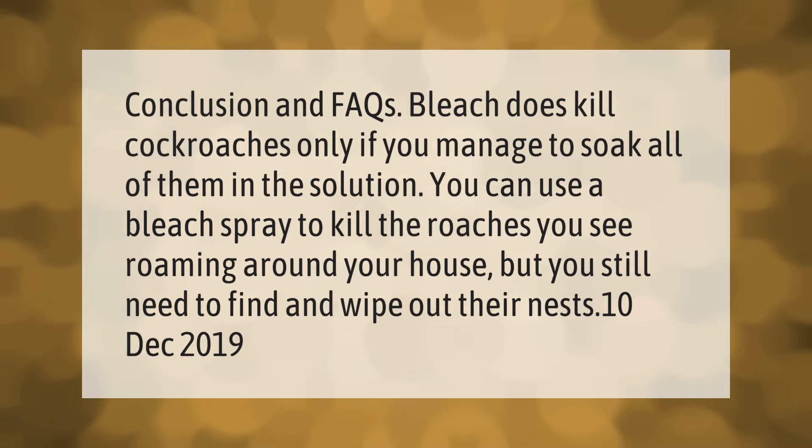Bleach does kill cockroaches, but only if you manage to soak all of them in the solution. You can use a bleach spray to kill the roaches you see roaming around your house, but you still need to find and wipe out their nests.